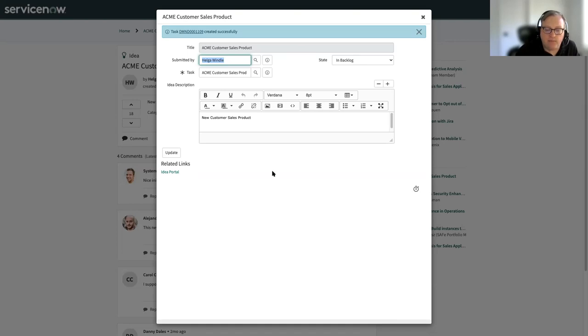That's really how ideation works. Any questions there before we move over into demand?